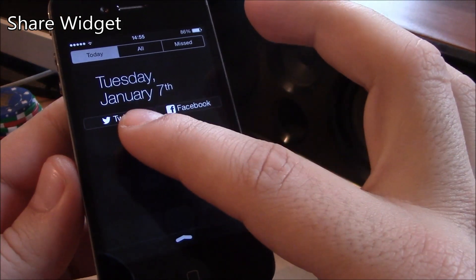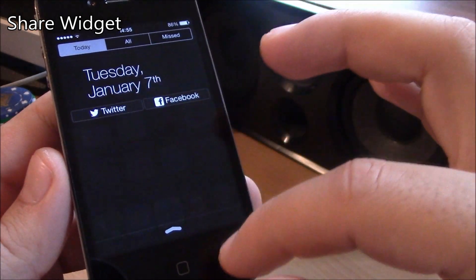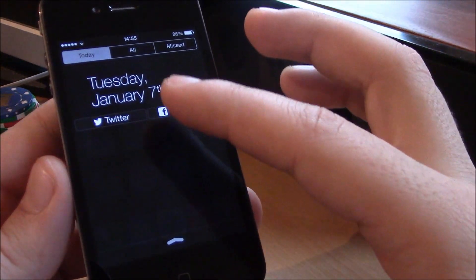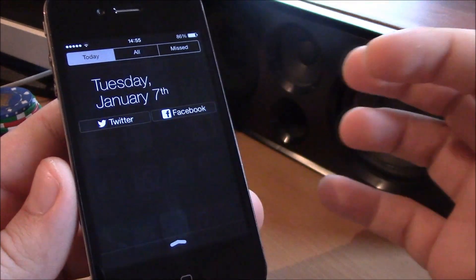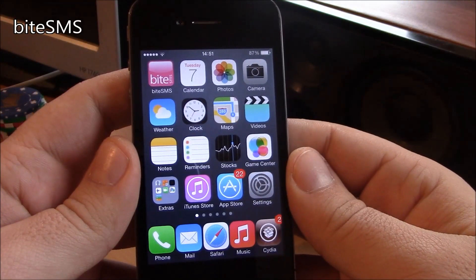Next up we have Share Widget. Share Widget is a tweak which gives you Twitter and Facebook share buttons in your notification center. It's a really cool, really useful tweak if you like to tweet a lot or post to Facebook. Just go to your notification center, hit the button, and you can post directly from there.